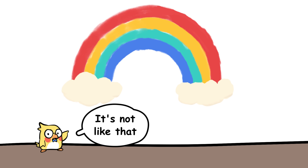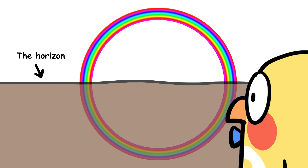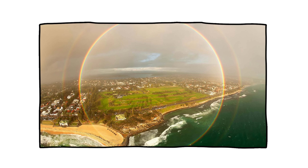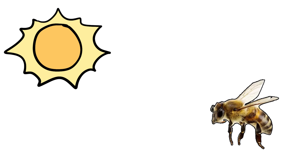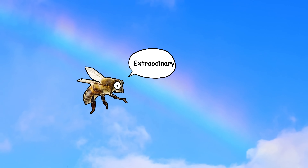There isn't an actual end to a rainbow — it's a full circle. We only see part of it because the horizon gets in the way. But if you were high enough in the sky, like in an airplane, you could actually see a full circle rainbow. Some animals, like bees, see ultraviolet light, meaning they see rainbows completely differently than we do. If a bee could describe a rainbow, it would probably be way more psychedelic than what we see.